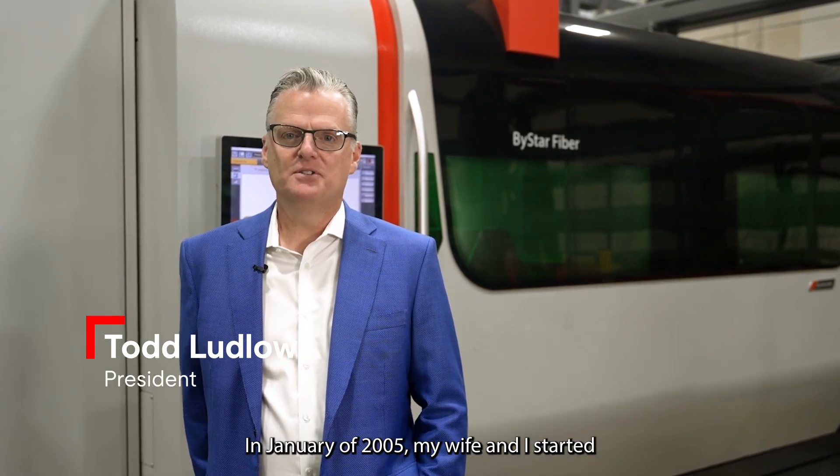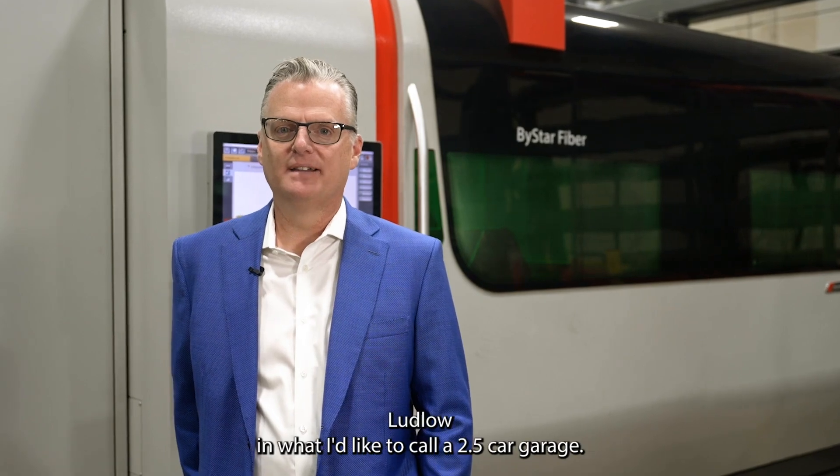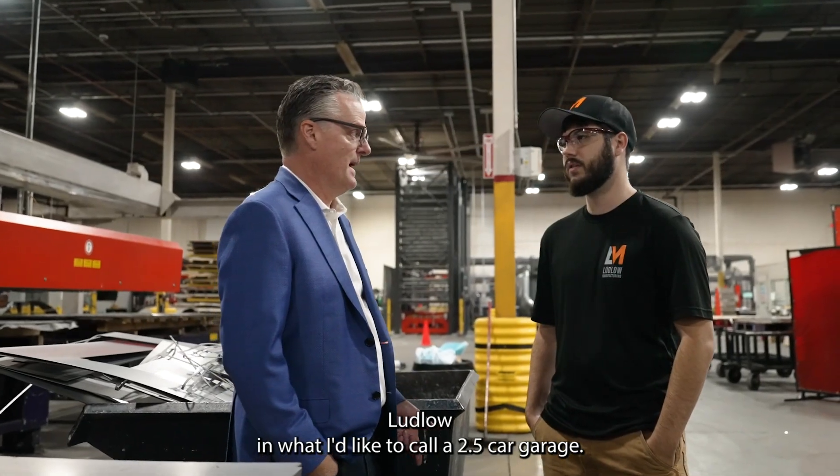I'm Todd Ludlow, President of Ludlow Manufacturing. In January of 2005, my wife and I started Ludlow in what I'd like to call a 2.5 car garage.